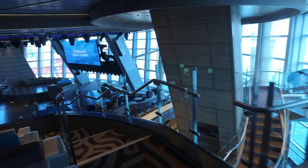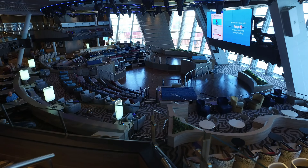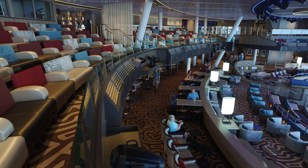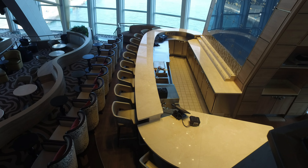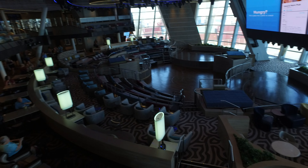And here's a view from the port side. Wonderful venue. And naturally, there's a bar. You're never more than a few steps away from your favorite beverage.